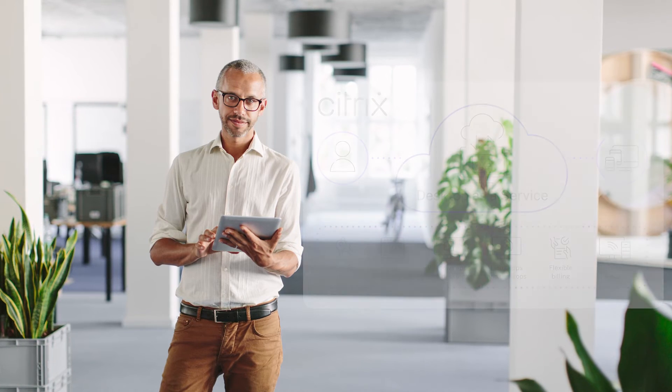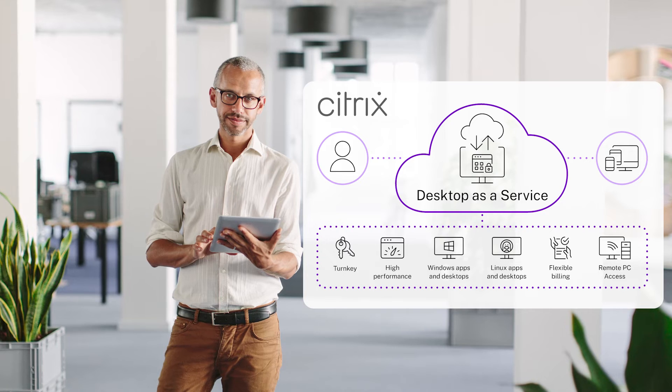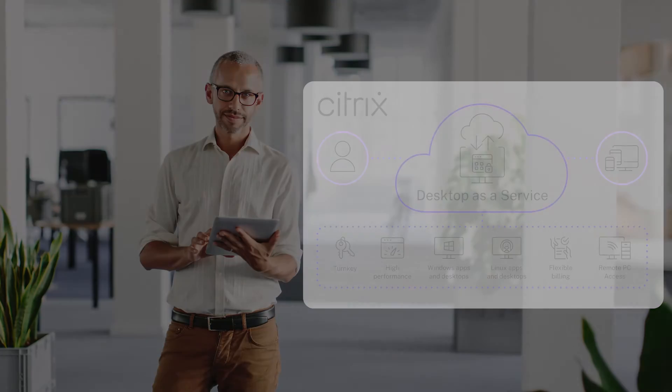Even though the call center staff grows and shrinks every year, the IT staff and budget certainly doesn't, so they've pivoted to Citrix virtual apps and desktops to scale their endpoint support operations securely and efficiently. Given the large number of new call center specialists, self-service is paramount.